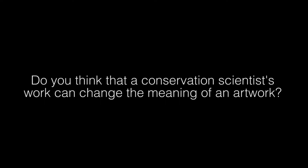A conservation scientist's work can definitely change the meaning of an artwork. It can change who the artwork is attributed to. It can change the understanding of how the artwork was made — the process, the technology that was implemented. So I think there's definitely a role for the conservation scientist to affect the interpretation of an artwork.